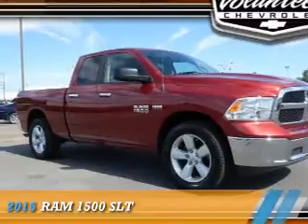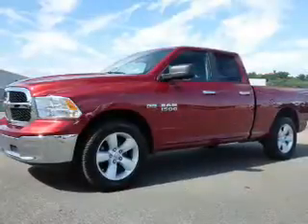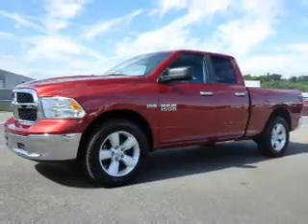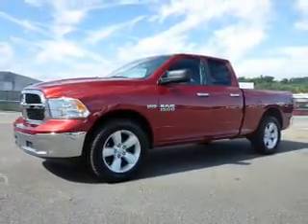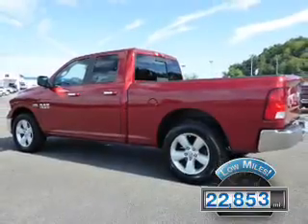Presenting the 2015 Ram 1500, powered by a 5.7-liter 8-cylinder engine and an automatic transmission. With fewer than 25,000 miles, this vehicle has a long road ahead.